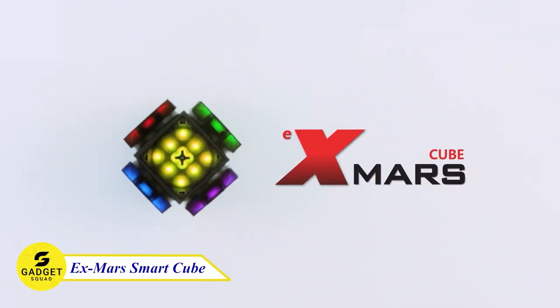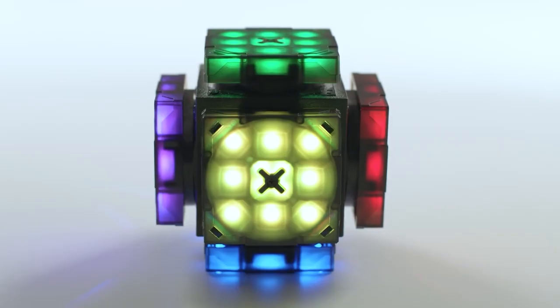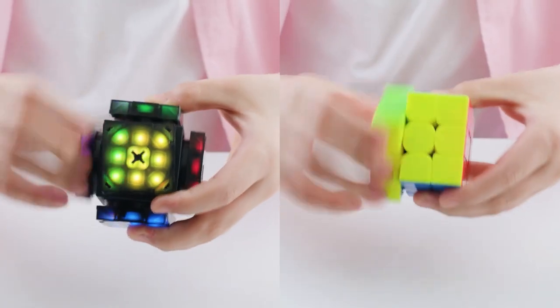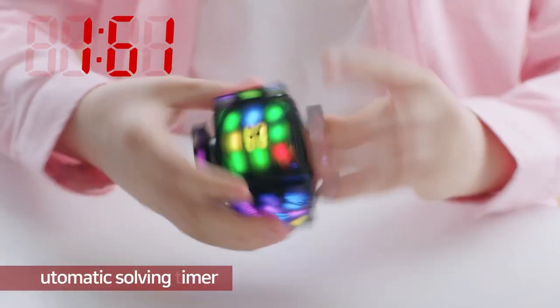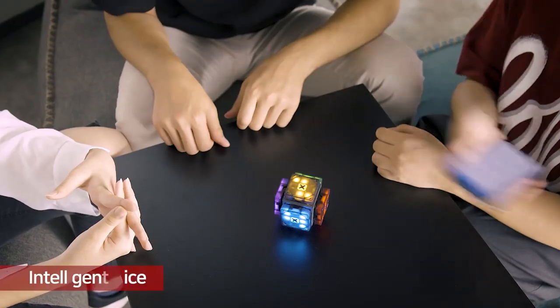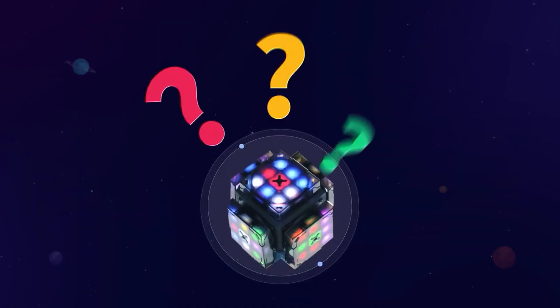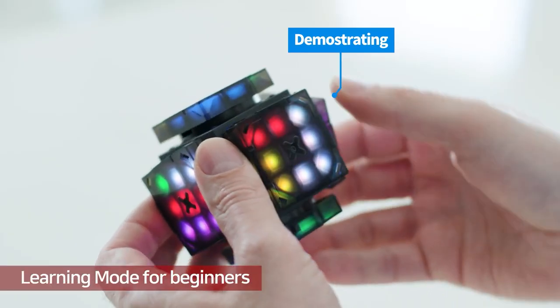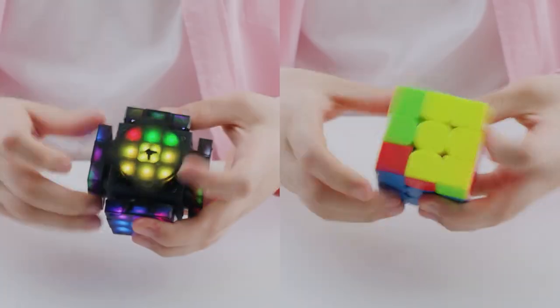EXMAR Smart Cube — this AI-powered cube can teach you how to solve it and has a variety of modes to challenge even the most experienced cubers. It has a built-in timer that automatically times your performance, a self-scramble function, and can even be solved with your voice. It also functions as a dice with included games and even plays jingle bells. Whether you're a beginner or a seasoned pro, the EXMAR Smart Cube is sure to provide hours of endless entertainment.